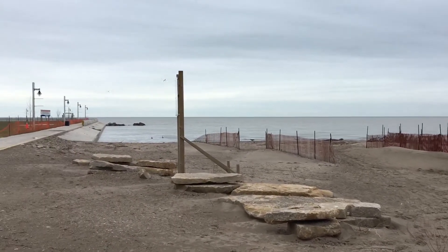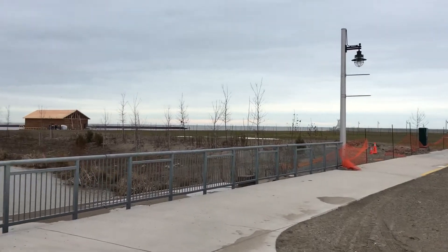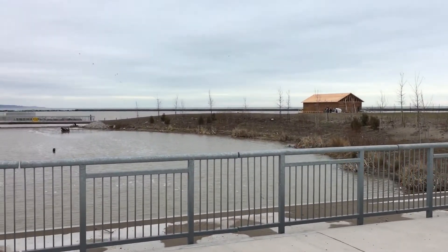This is Kenny from Kenny's TV. I am down in Port Stanley, Ontario, Canada, where they're working to complete Hofhuis Park.